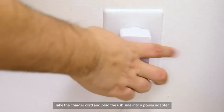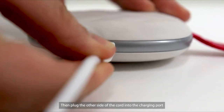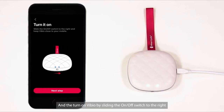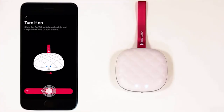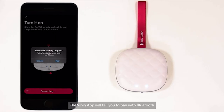Take the charger cord and plug the USB side into a power adapter and into an outlet, then plug the other side into the charging port. The Vibio will start to flash green LED lights to show that it is activated and charging. Press Next Step, then turn on the Vibio by sliding the on-off switch to the right. Press Next Step again, and the app will begin searching for your Vibio. The Vibio app will tell you to pair with Bluetooth — make sure the Bluetooth on your phone is turned on.